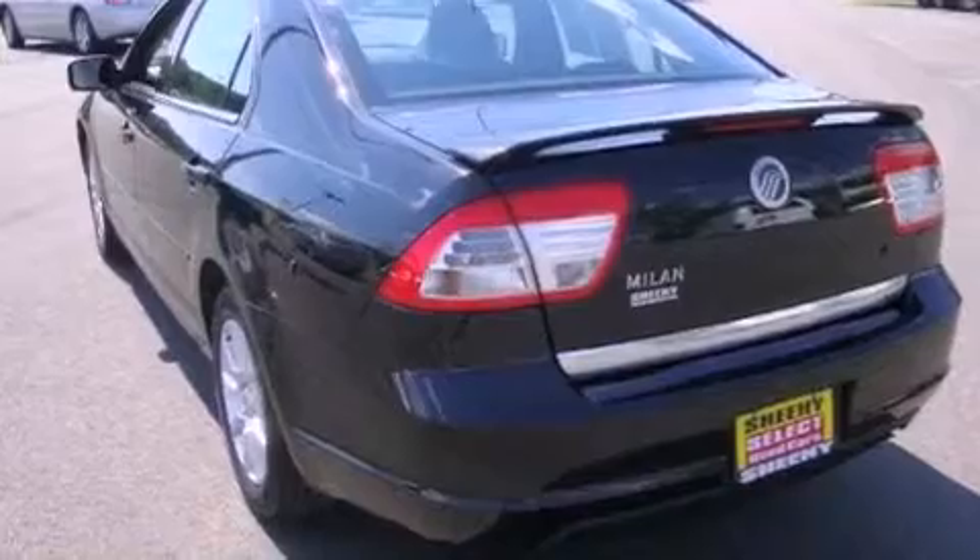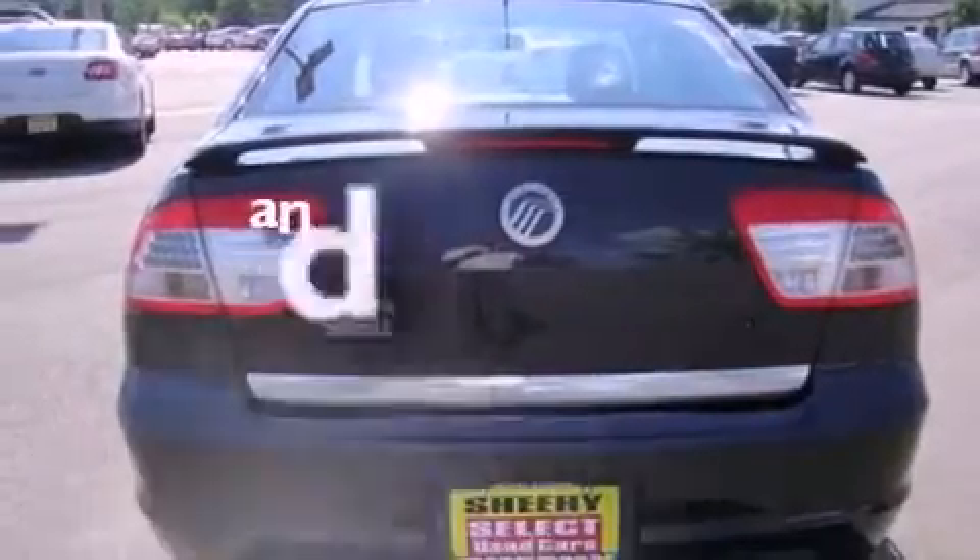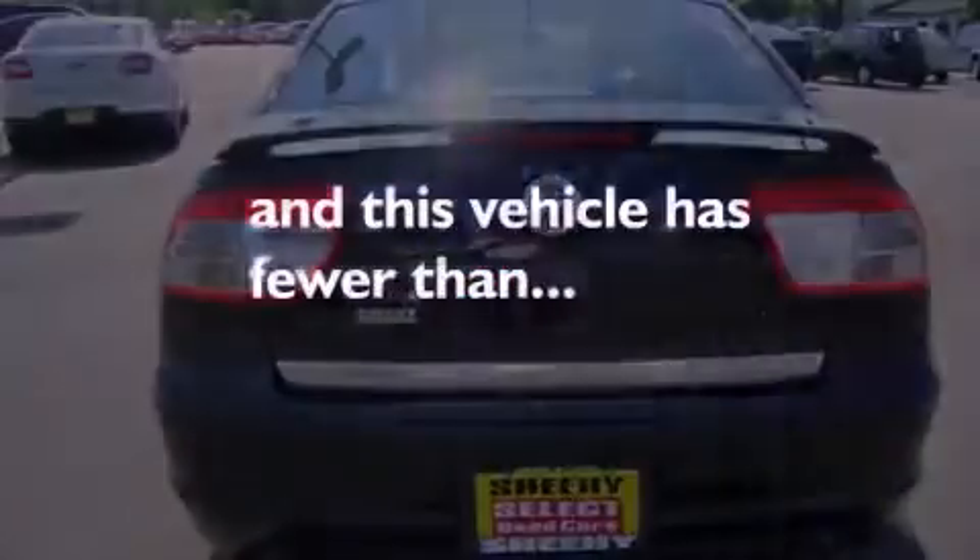Additional features include the SecuraLock anti-theft system, a low tire pressure indicator, air conditioning, and this vehicle has less than 35,000 miles.